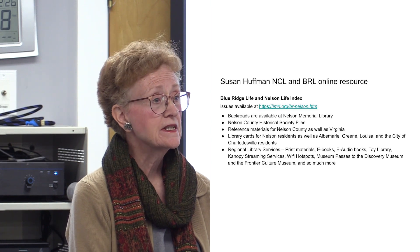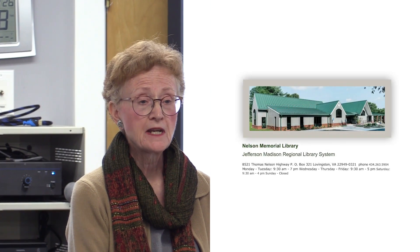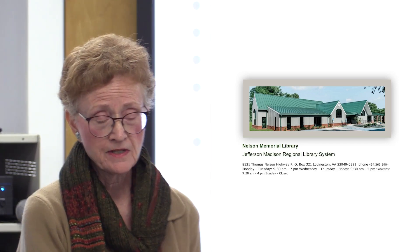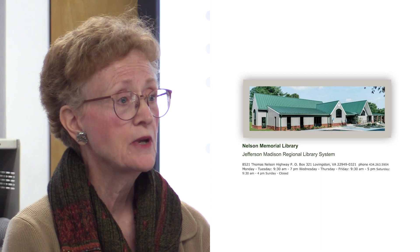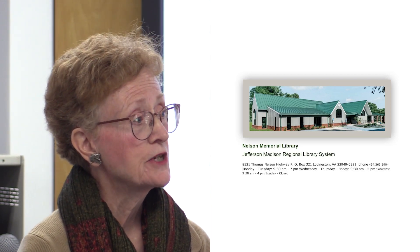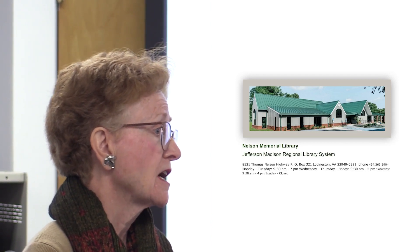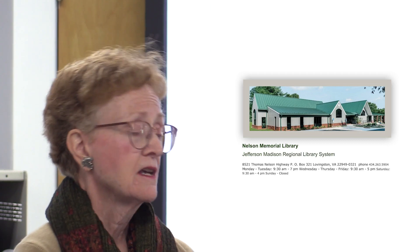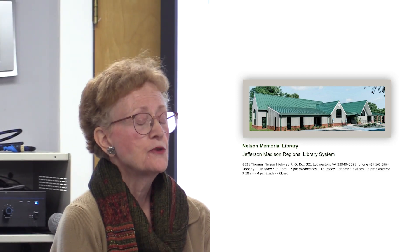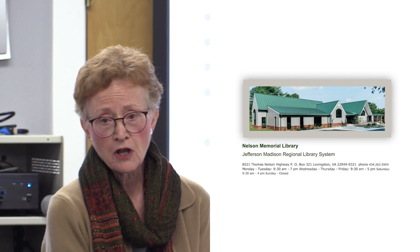Please come over and visit us at Lovingston. We have expanded the library recently — it is a huge, beautiful facility. We have meeting room space and study room space. Because we're part of the Jefferson Madison Regional Library System, you have access to over half a million print copies of different kinds of things. You also have access to e-books, e-audiobooks, and a streaming service called Canopy that you can log into.